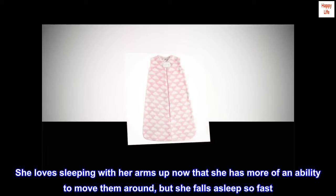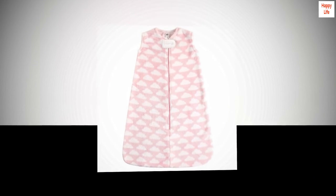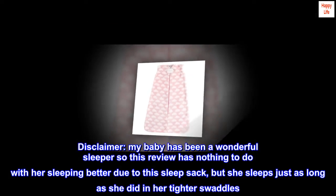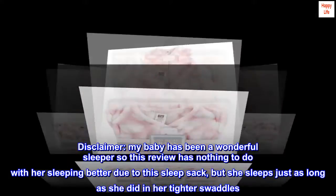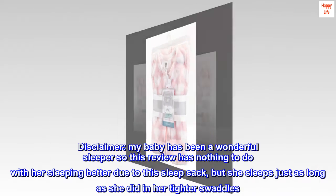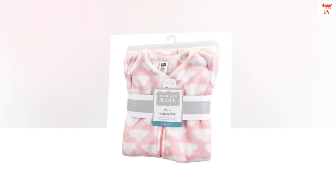She falls asleep so fast. Disclaimer: my baby has been a wonderful sleeper so this review has nothing to do with her sleeping better due to this sleep sack, but she sleeps just as long as she did in her tighter swaddles. For the price, you really cannot beat this.